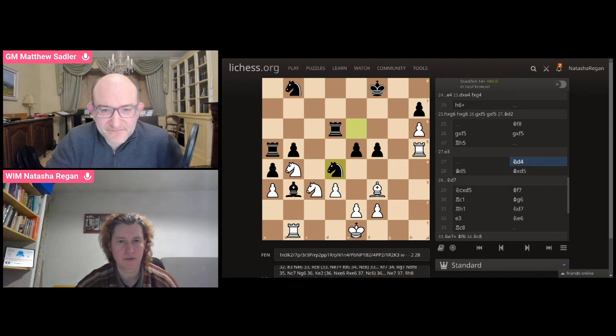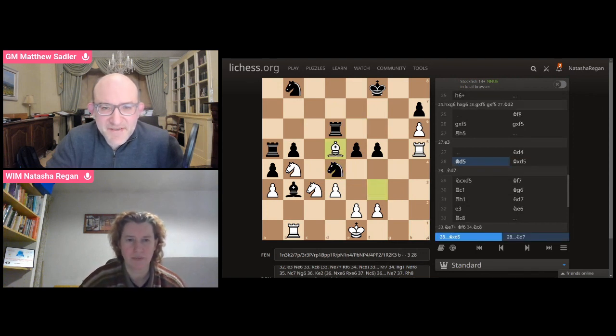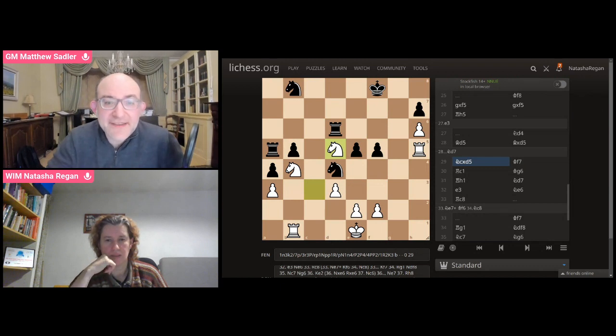So Rook C-mate. Here we saw that you had a really funny idea — you could have gone Knight E7 check. Let's see this one. So Knight E7 check, King F6, and then Knight C8. And that Rook on D6, funnily enough, has got no squares. It's funny that it's the Rook on D6 that's got no squares rather than the Rook on A5. It's extremely unusual — I've never seen it.